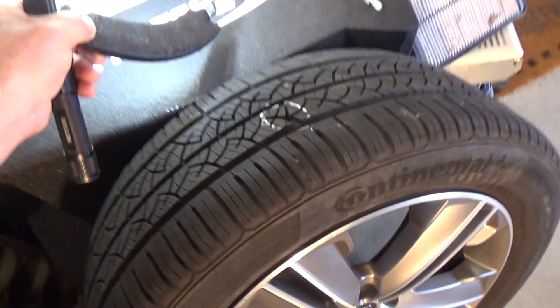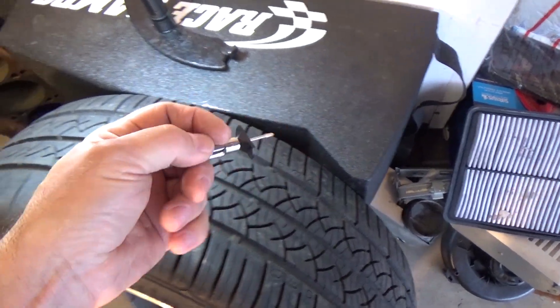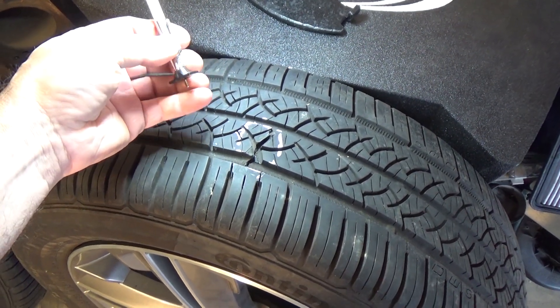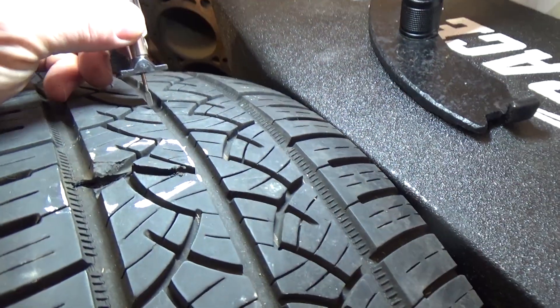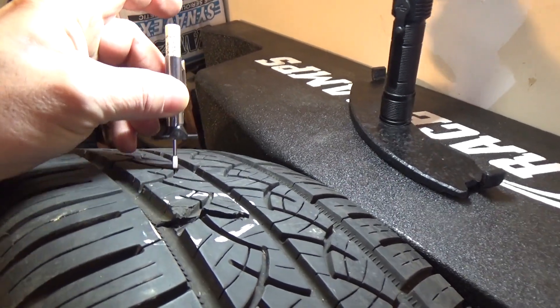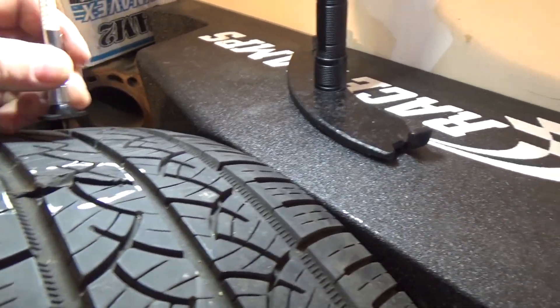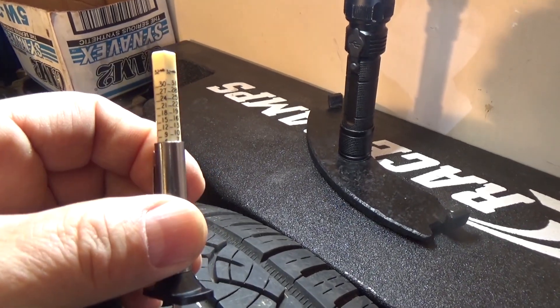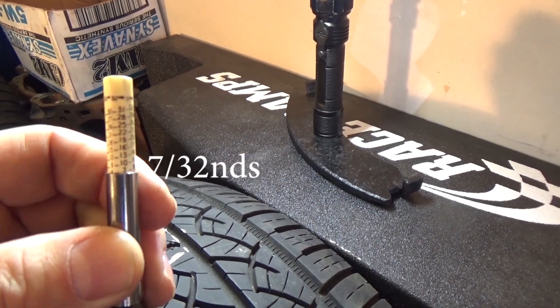You need to get one of these, which is a tire tread depth gauge. This one happens to have millimeters and 30ths. What you do — if you're not familiar — you take this, place it down, and then read it. It's hard to do one-handed with the camera, but you read on the side what tread depth you have. This is about just under seven.